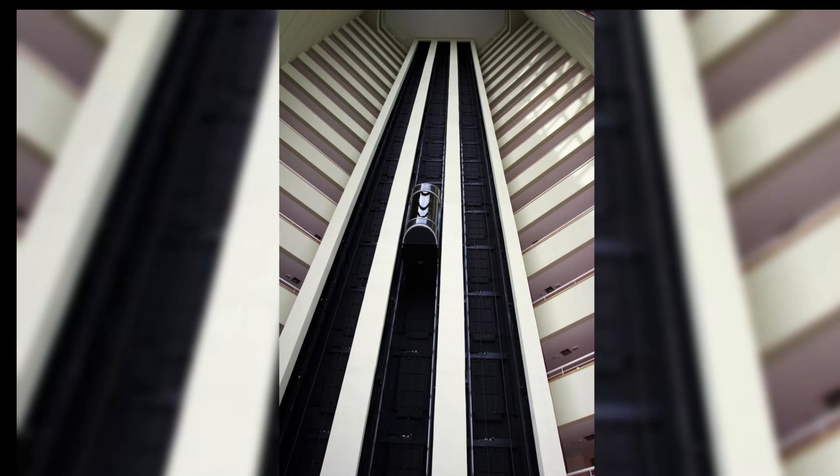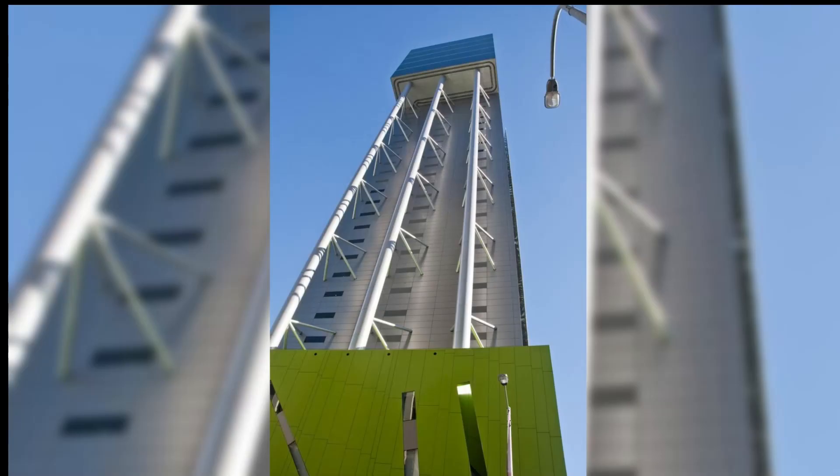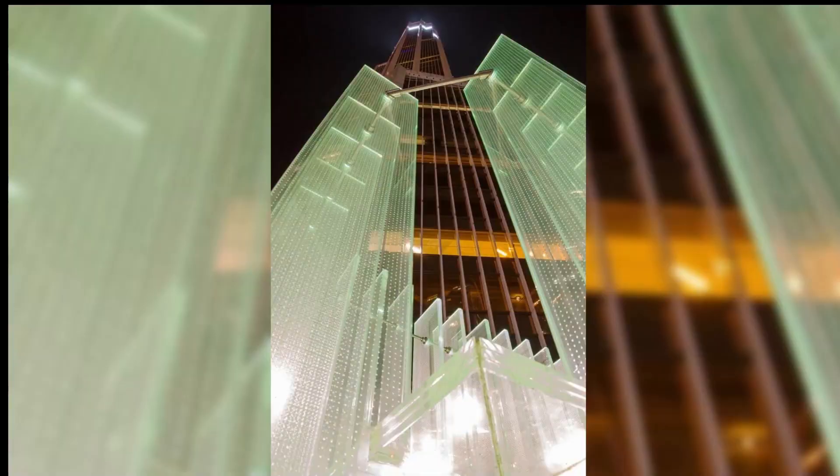The LED lighting system on Burj Khalifa allows for stunning light displays at night, making it a dynamic and visually captivating element of Dubai's skyline. Throughout the tower, there are several art installations from prominent international and Middle Eastern artists, adding cultural richness to the building's ambience.